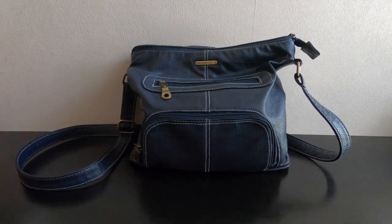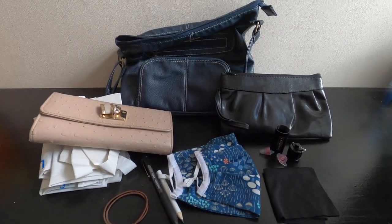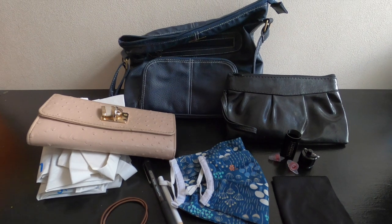I've had this handbag for a number of years. It's got a long strap so I'm able to wear it across my body, and it has three main pockets. Inside there's my purse, reusable bags, more hair ties, and a pen.